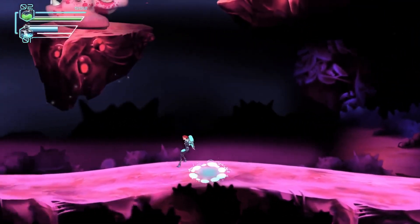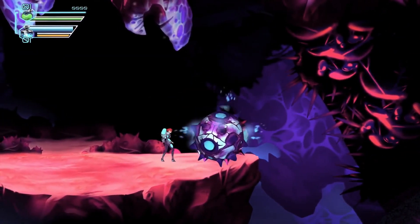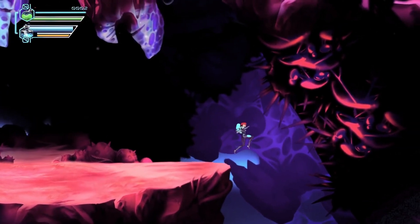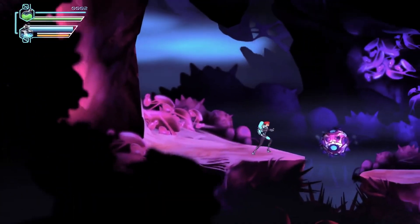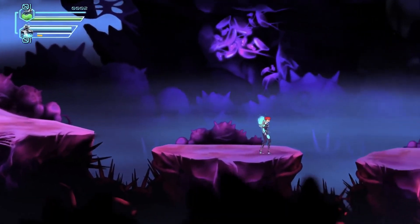It is planned to have 12 levels split into four different worlds: Nanoworld, Microworld, Mesoworld, and Miniworld. After every third level, there will be a boss enemy which you will have to defeat in order to proceed to the new world. Between two worlds, there will be pages from the comic book which will tell players the story.